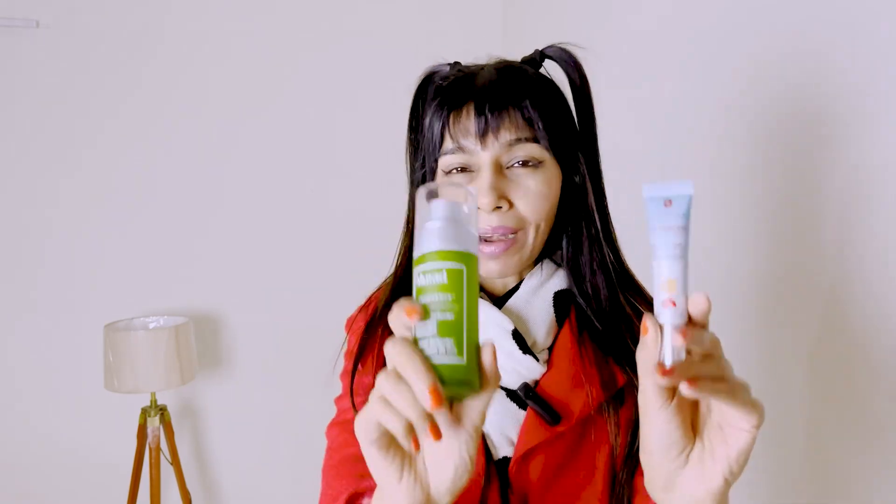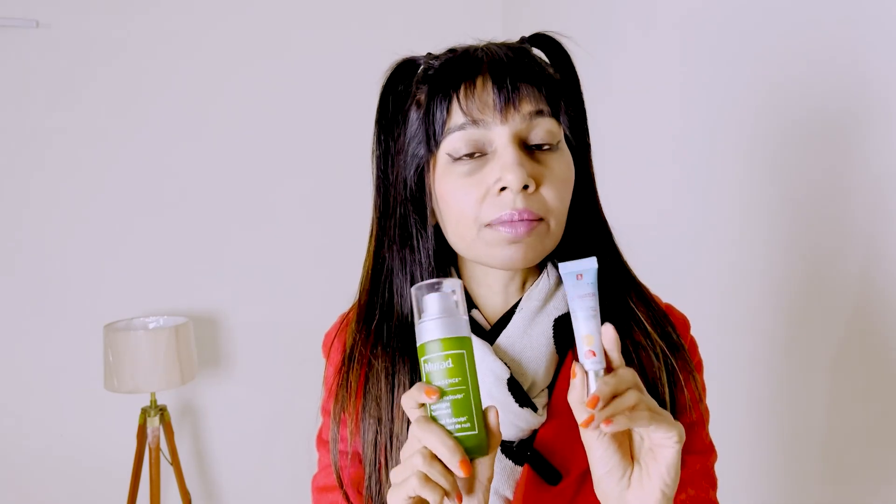Hey guys, how's it going? So today I'm comparing these two anti-aging serums. The good thing about these two serums — both of them are paraben-free, extremely safe, mild and gentle on the skin, and they have some raving reviews online.